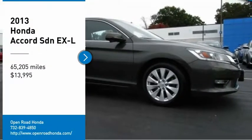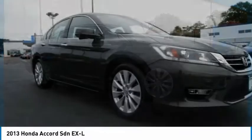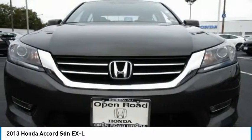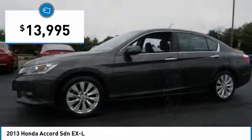Looking for the right vehicle? Check out the 2013 Accord — ingeniously simple, yet overflowing with luxury and technological creativity. All that and more in the Accord, and it is priced below $15,000.